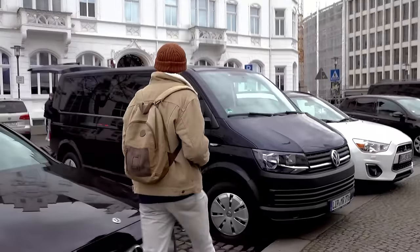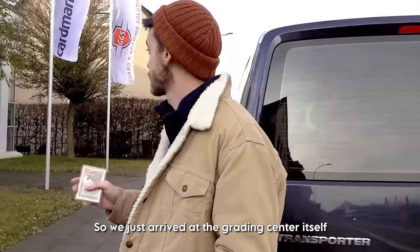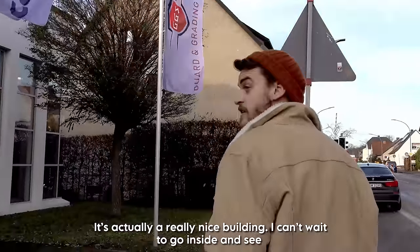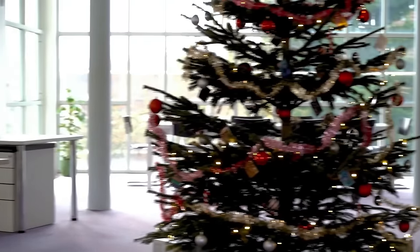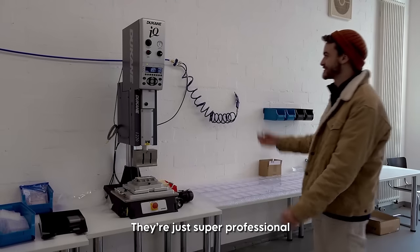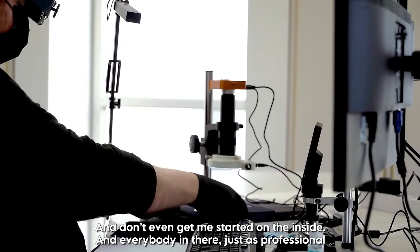Towards the grading centre now, so hopefully it shouldn't be too long. Hey, what's happening? Adam — nice to meet you, welcome! We've just arrived at the grading centre itself. They even have a lovely little sign at the front indicating that Cardmarket grading is done here. It's a really nice building and I can't wait to go inside and see exactly what the whole grading process is like and finally get this bad boy graded. The offices are superb — just super professional and amazing, even just to look at from the outside. Don't even get me started on the inside. Everybody in there, just as professional.